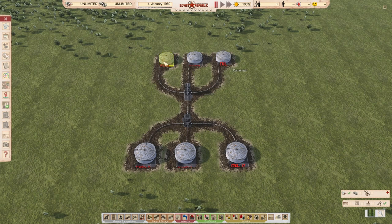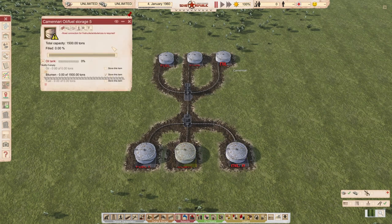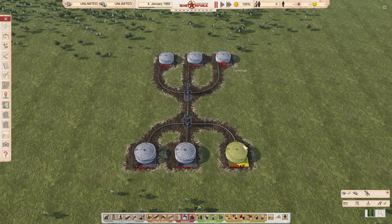For that I made a setup which stores fuel, bitumen and oil — with a pump going in this direction, one line connecting the two pumps, and one pump going into the other direction. All these storages can only store bitumen, fuel, or oil.